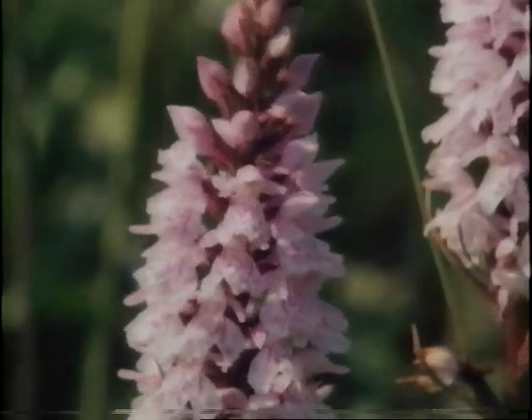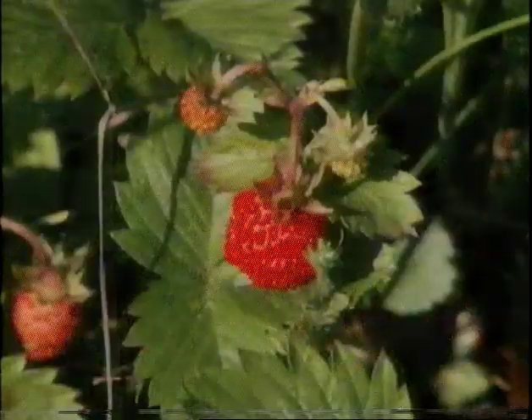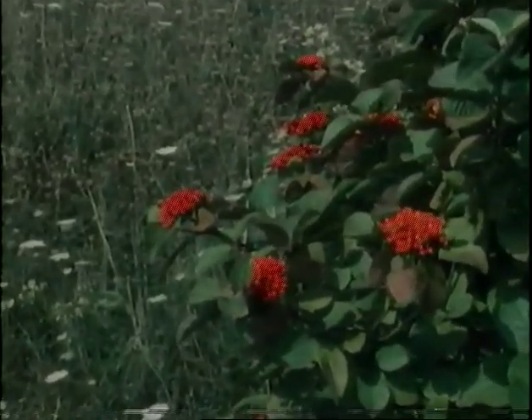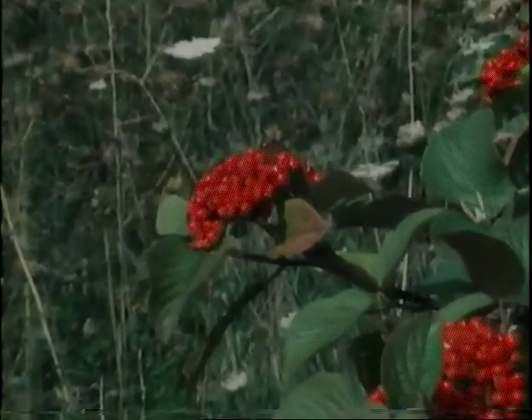Orchids aren't the only unlikely customers on the untouched verges. Just nearby, another reminder of summer: the wild strawberry. This is the wayfaring tree, another type of viburnum, which is encouraged because it helps to prevent erosion of the verge.